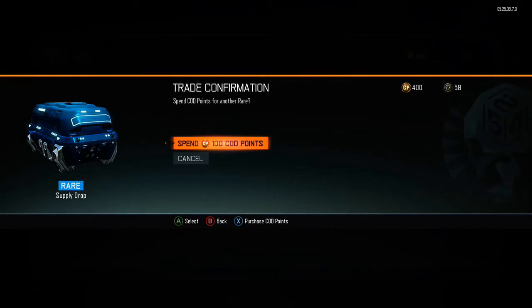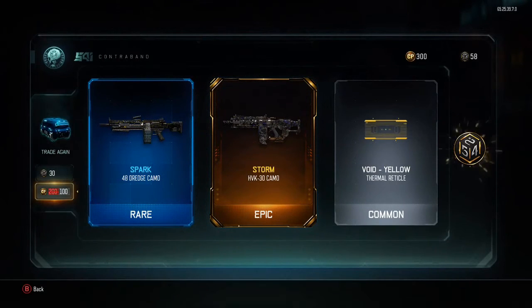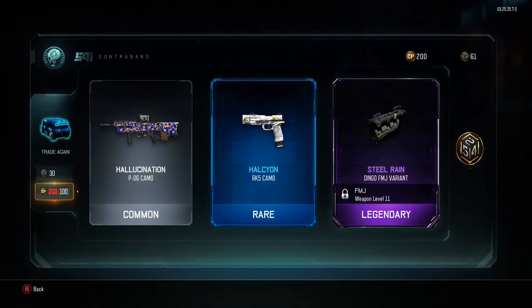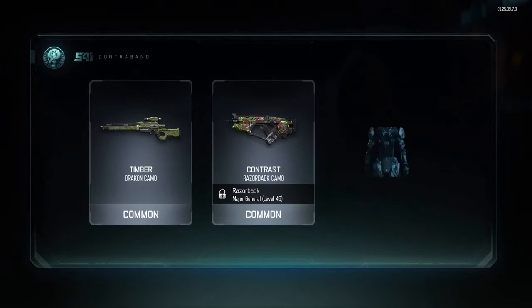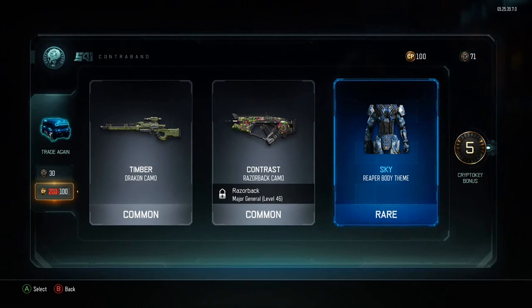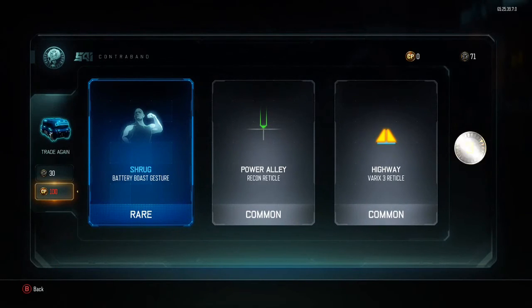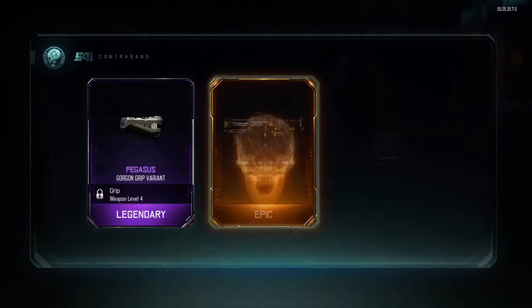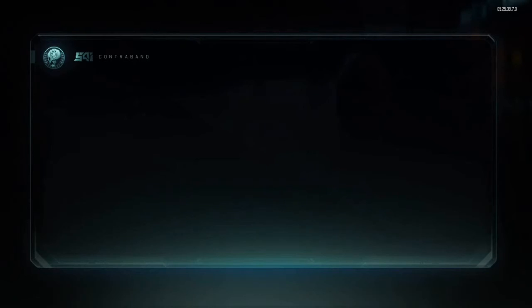That was kind of a crappy drop, so we got four more. Hopefully we can get something else good — and that was our first drop too, guys. Wow, okay, got two more. Alright, one more with the cod points. That's what I'm talking about! We got two more with crypto keys. Oh, we got the Diplo for Nomad — even though I don't use Nomad, but still. Alright, last one!